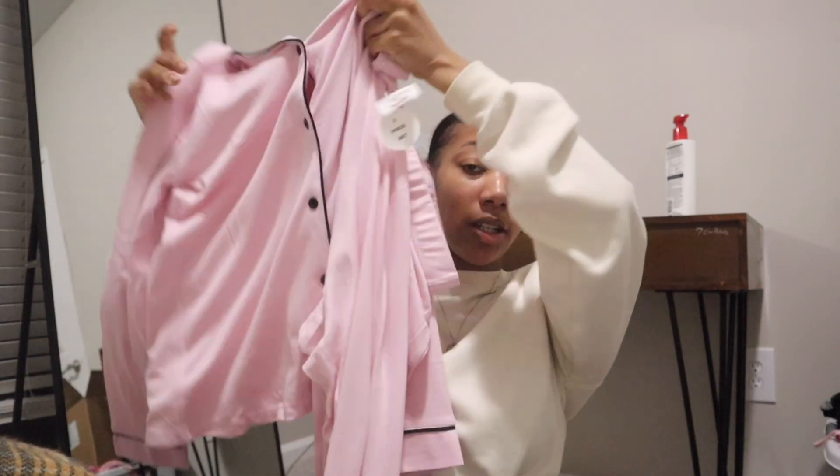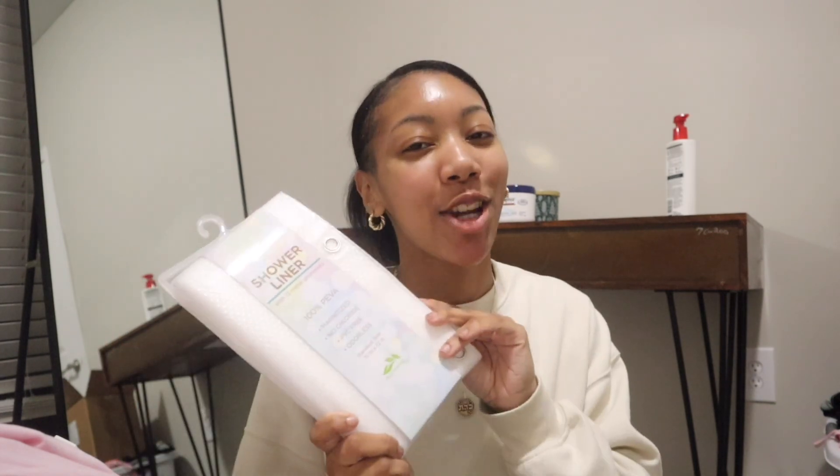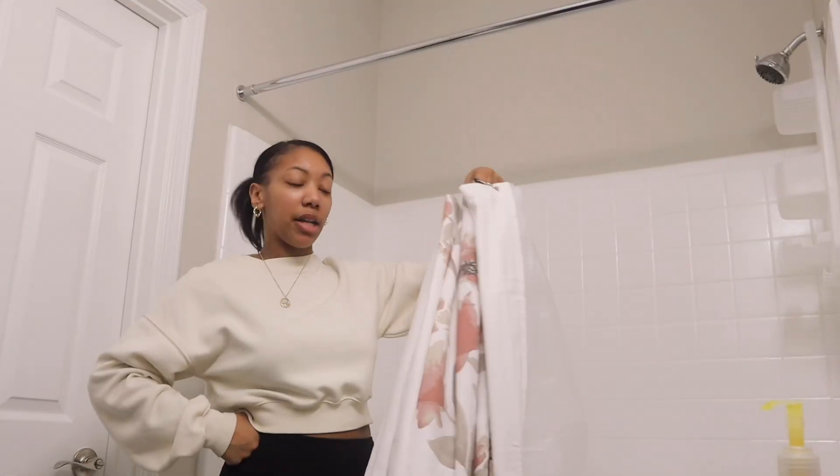I don't know why I was even hyping this little TJ Maxx haul up — I really only got two things. I got this cute pajama set; you know my favorite color is pink, anything pink I love. I don't have any long sleeves and pants pajama sets so it made sense to get it. And then the other thing is literally not exciting — I got a shower liner so I don't have to get water all over the floor.